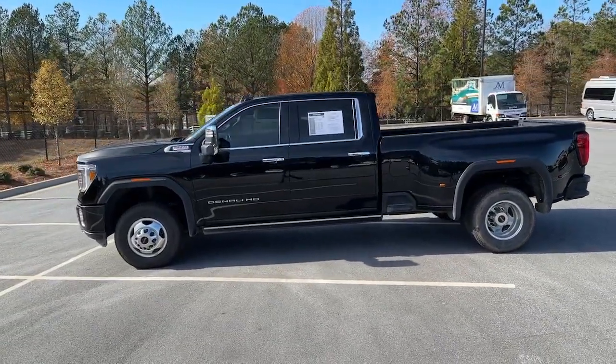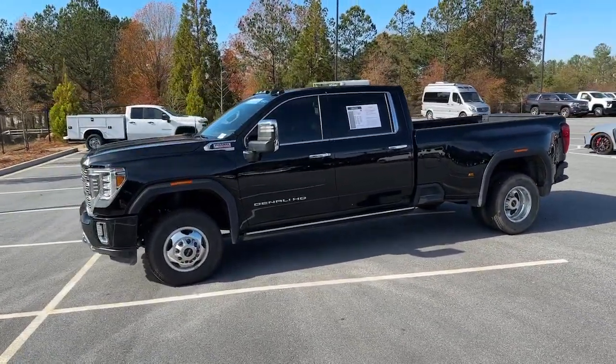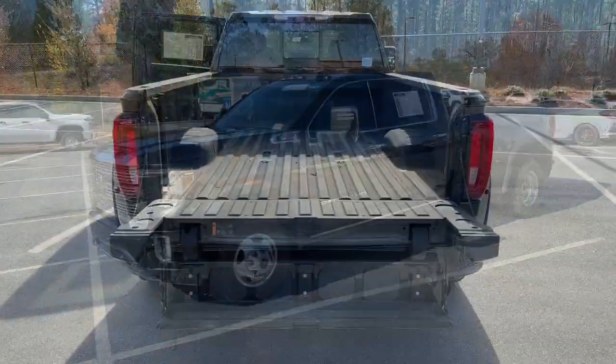There's no confidence like heavy-duty confidence. The following are some of this vehicle's highlighted options.